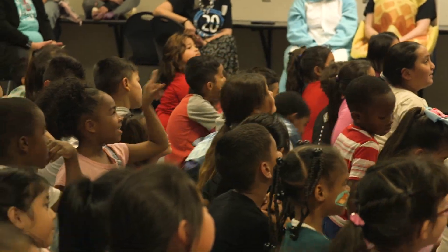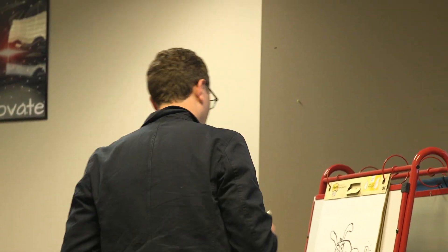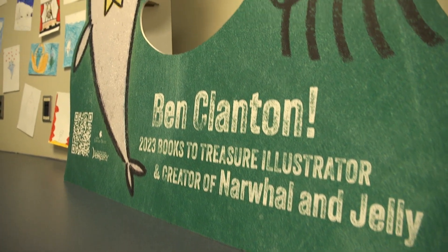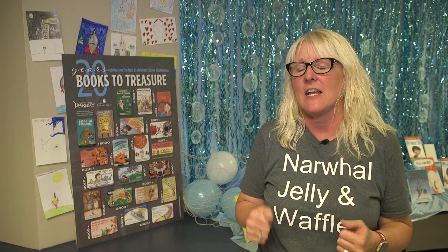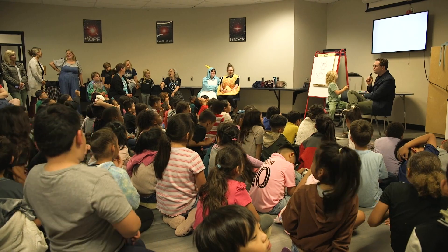Today was an awesome, amazing day that could not have happened without the Tulsa City County Library and the amazing Books to Treasure program. Every year we wait to find out who the author-illustrator is going to be, and this year it was a jackpot.